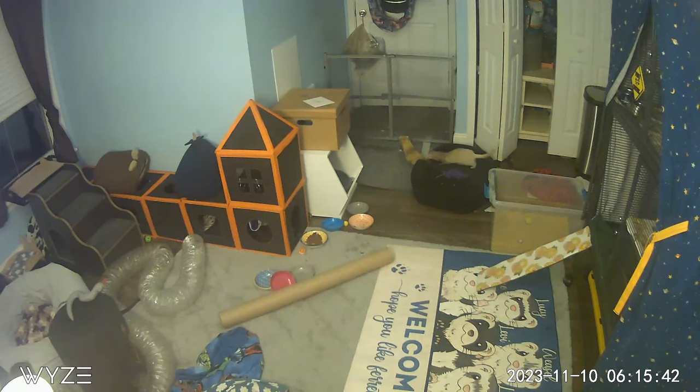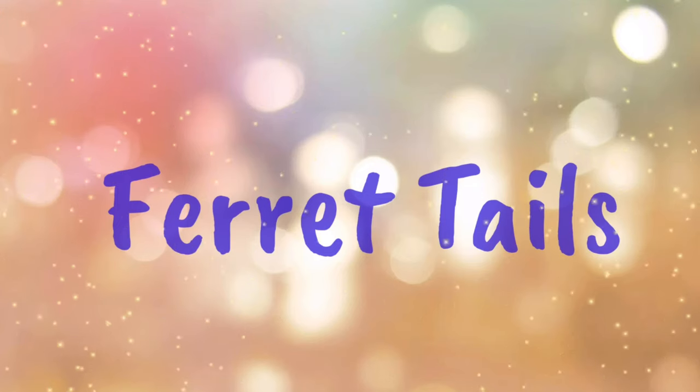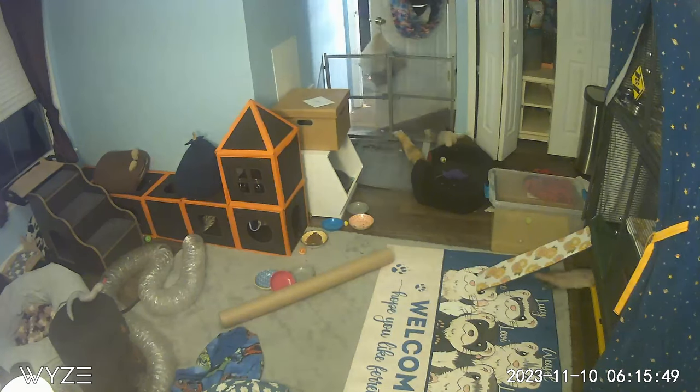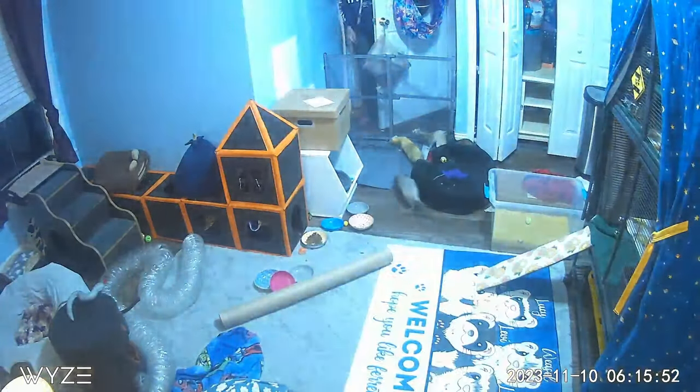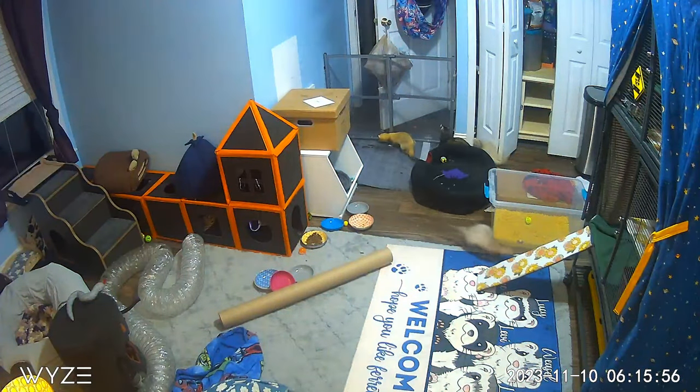This is a morning with the ferrets. I typically get up around 6 o'clock, let the dogs out, and then come get the ferrets. They can hear me, so as you can see, they wait by the gate for me to take the gate down so they can go run around and eat breakfast.